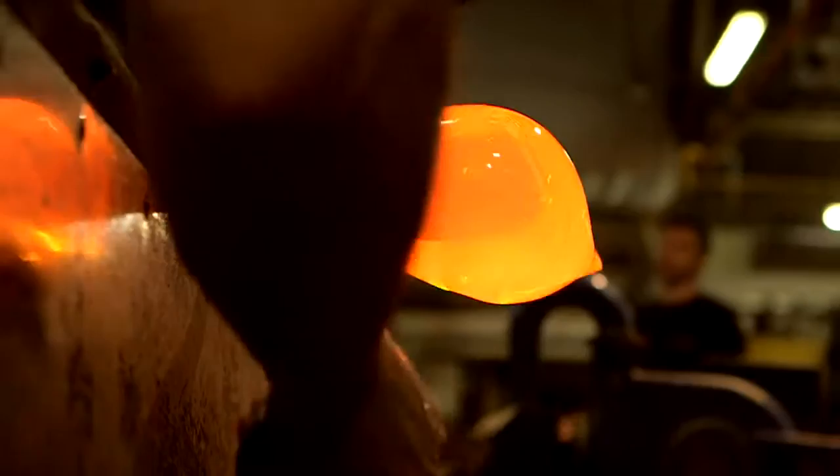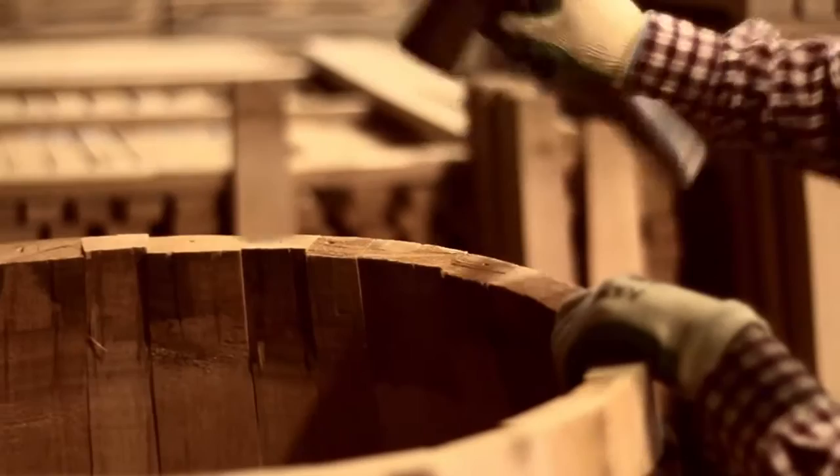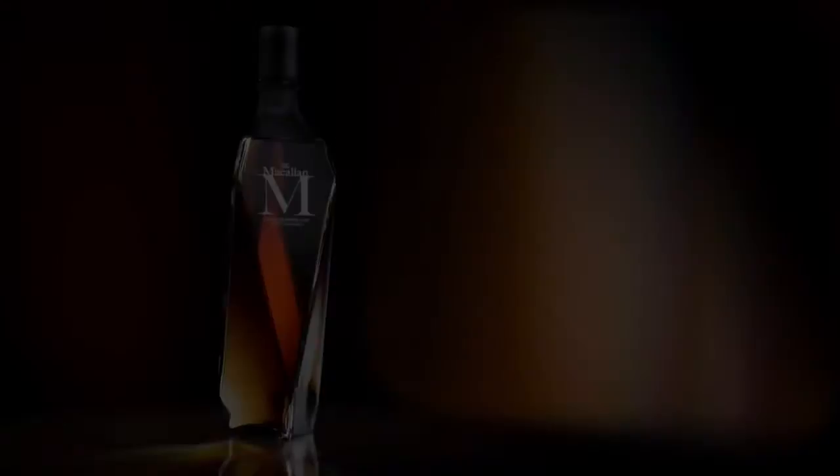The extraordinary whiskey which will go into the decanter is one of our richest and rarest, and it shows off the wonderful depth of color, a lot of which comes from these very rich Spanish oak sherry casks. A product of this quality is not something you do every day, so I feel very privileged to be part of it.